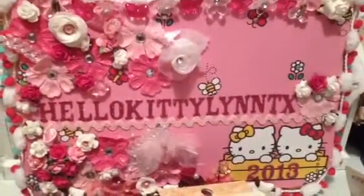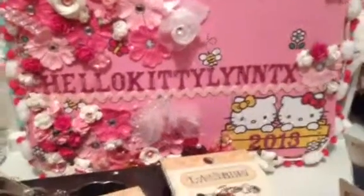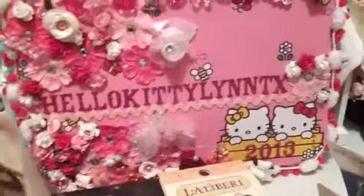Hi, good evening guys, it's Hello Kitty Lynn and I'm here with a quick little haul. My husband took me out shopping today and I got me these chains right here.